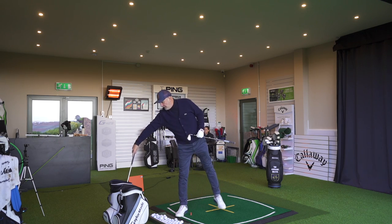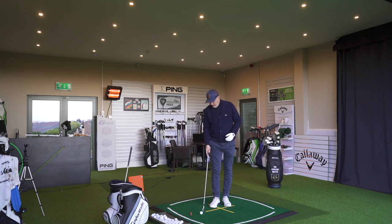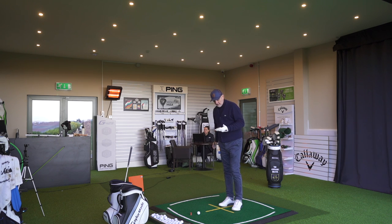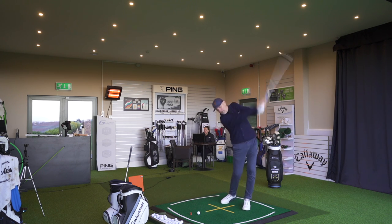A couple of things to consider: this isn't out on the course, it's in an indoor bay, so it's a slightly more echoey sound and feel. I'll start with the Mizuno, hit a couple of balls, and give my opinion. I'll alternate shots between the two so we've got an idea of the sound difference between them.